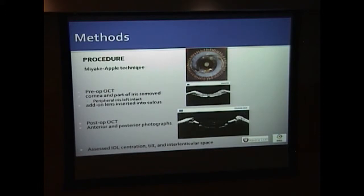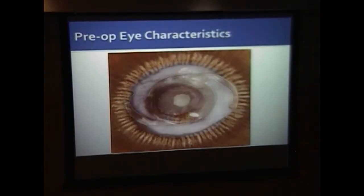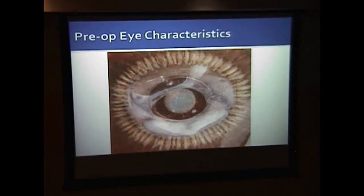We used the Miyake–Apple technique — coronally sectioning the eye, placing glass, and gluing the eye to it — to allow posterior-view video photography. We performed pre-op OCT, then removed the cornea and inner iris, leaving the peripheral iris to simulate pupillary dilation. After inserting the add-on lens, we performed post-op OCT and anterior and posterior photographs, assessing IOL centration, tilt, and interlenticular space. We specifically chose eyes from our lab with different axial lengths and primary IOL materials — acrylic, PMMA, silicone — and different amounts of Soemmering's ring to replicate varied clinical scenarios.